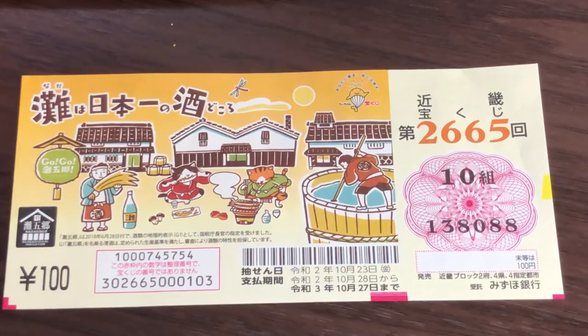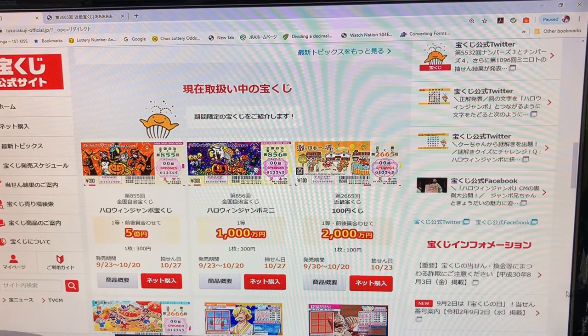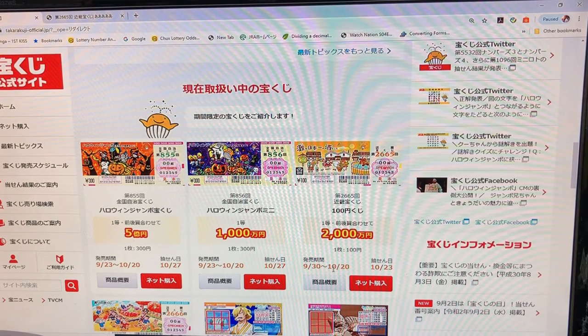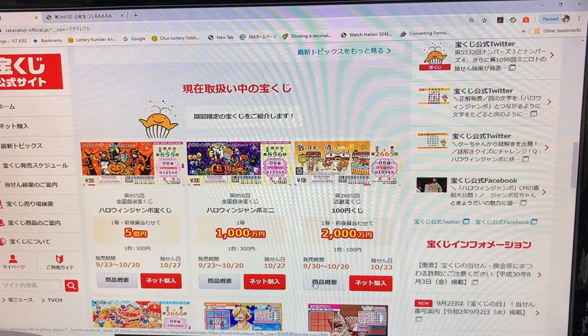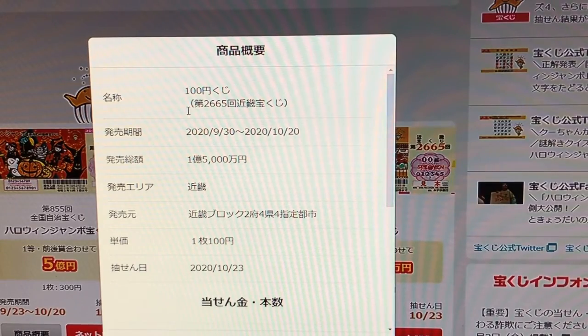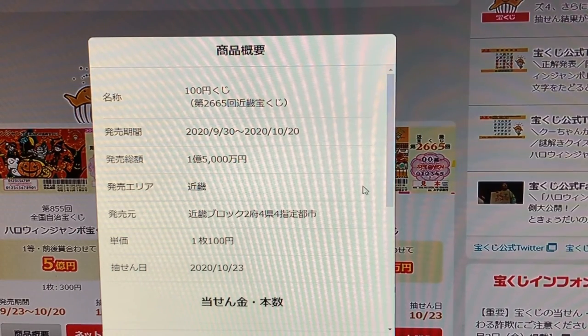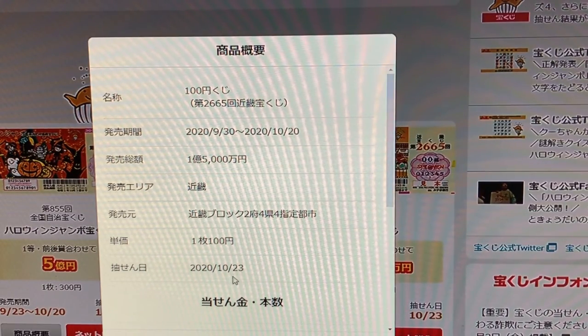Let's take a look at the computer. You're looking at the official Takarakuji website, called Takarakuji Koshiki Saito. They're selling it from today until October 20th, so hurry up and get yours — or you can buy them online if you have an account. It costs a hundred yen, drawing number is 2665, Kinki Takarakuji. Kinki is the Kansai region. The drawing date is October 23rd 2020.